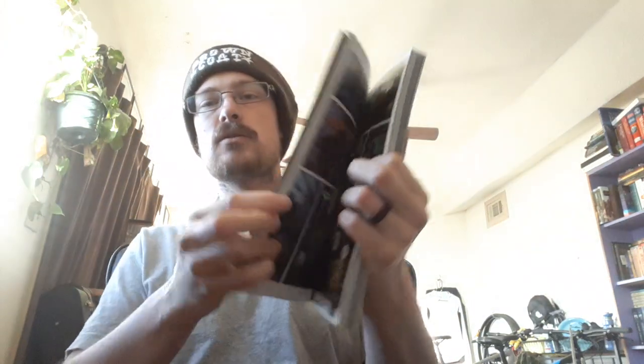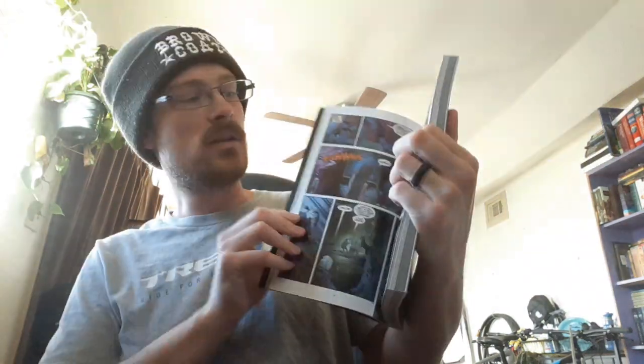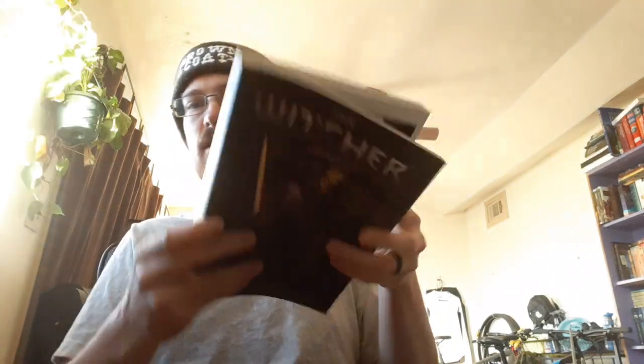You open it up and the pages are good quality. It looks like a normal graphic novel — it's just a graphic novel.